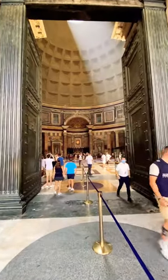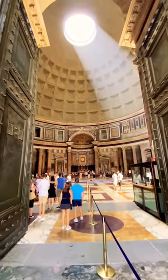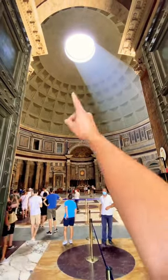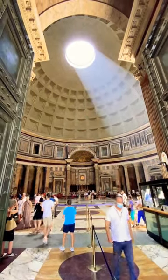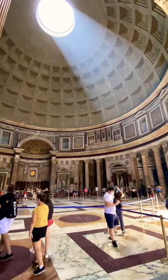But the most breathtaking part of this structure is walking right inside. Look at the sun shining through that little opening in the center — this is what's called the Oculus. It's not protected by glass; it's actually open to the elements. So if it rains, yes, there's a chance of flooding. Luckily, there are drains right on the floor.